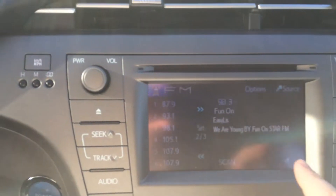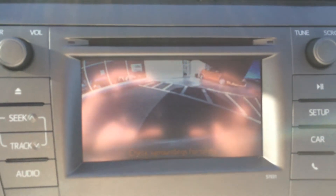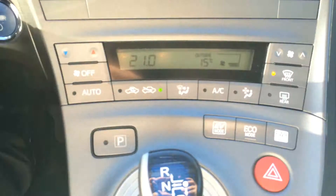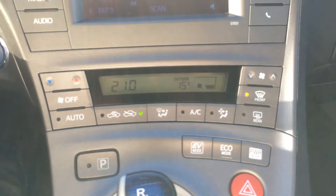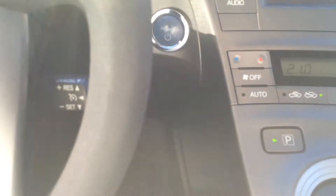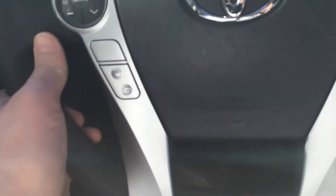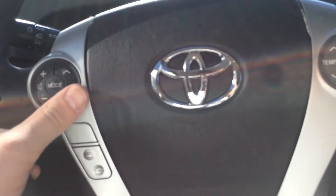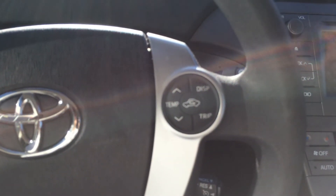We do have a display audio with touch screen, and it does have Bluetooth capability as well. It also has the backup camera which shows up when the car is put into reverse. We do have auto climate control, and we also have an EV mode, an eco mode, and a power mode — we'd be happy to talk to you about any of those features. It is a push button start. We have cruise control, controls for send and end calling on our Bluetooth, steering wheel audio control, and temperature control right from the steering wheel.